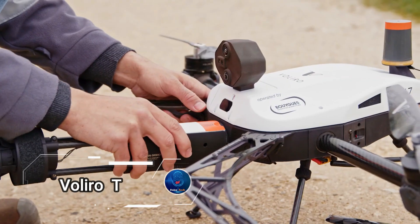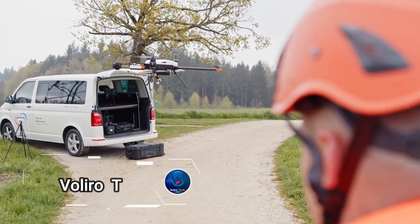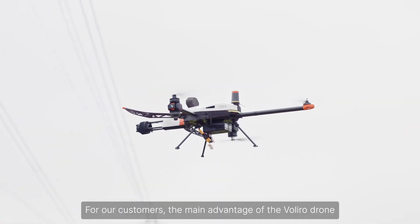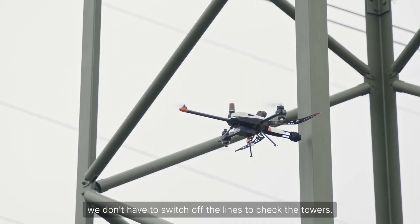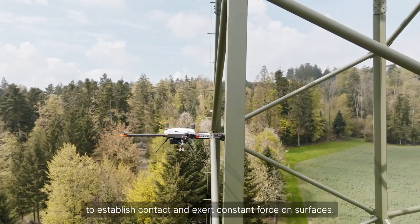You've seen drones in the sky and underwater, but what about drones that can move vertically and horizontally at the same time? Meet the Volairo T, a revolutionary drone capable of mounting on cylinders and other oblong vertical shapes.